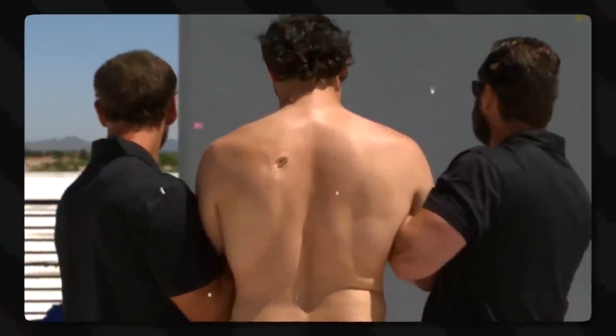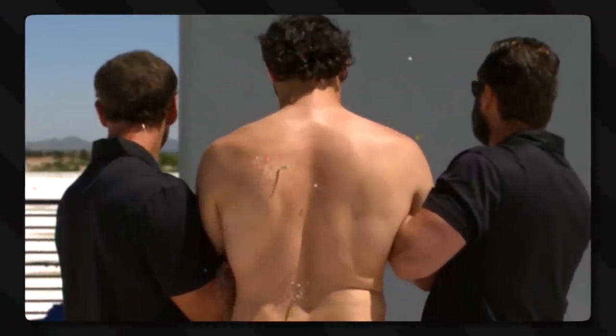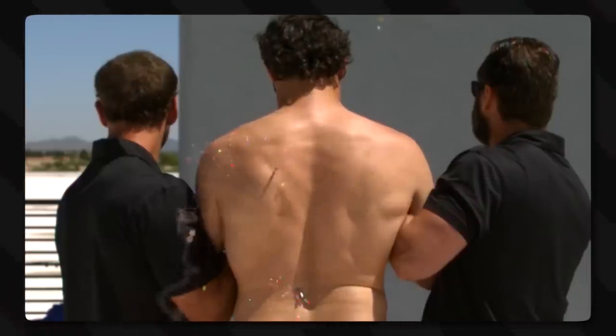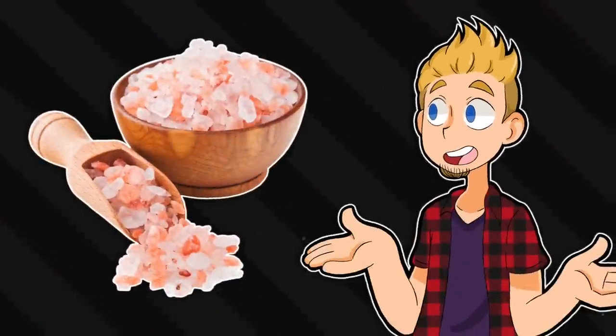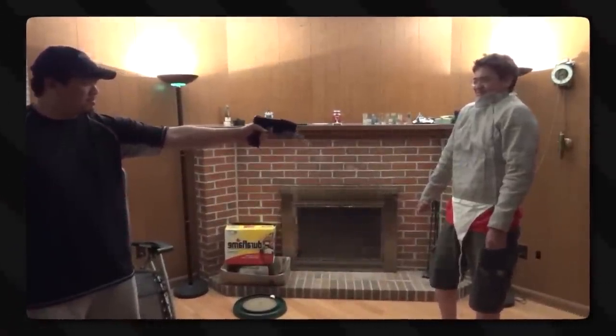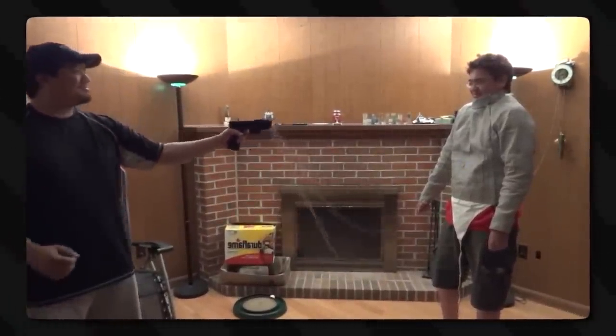Here's a fun fact: you can actually train yourself to resist tasers. They'll still hurt, but you can still move, albeit a bit slower. It takes a lot of practice. Also, there are plenty of clothing options that can render you resistant or immune to tasers too, so they can't get to your skin.